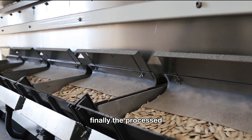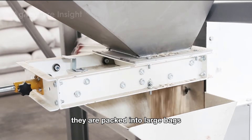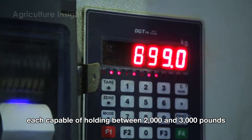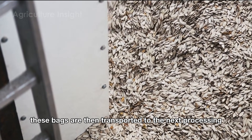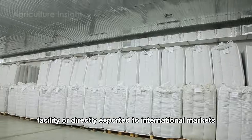Finally, the processed pumpkin seeds are sent to the packaging area, packed into large bags each capable of holding between 2,000 and 3,000 pounds. These bags are then transported to the next processing facility or directly exported to international markets.